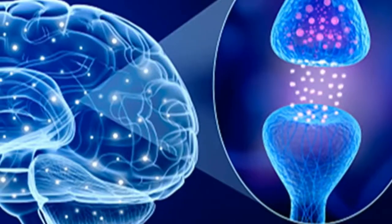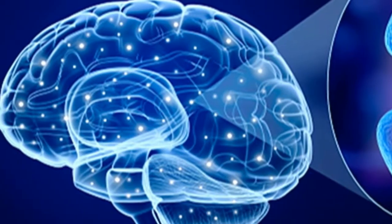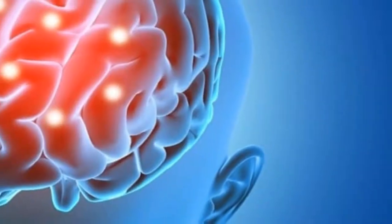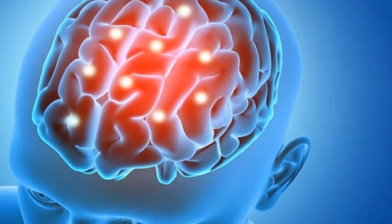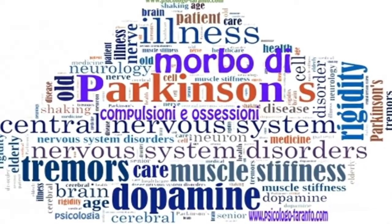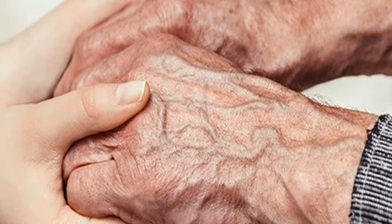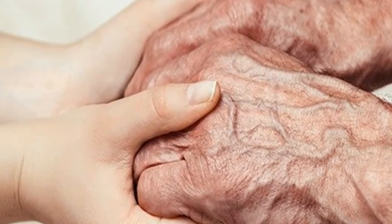Under normal conditions, when oxidative stress occurs in the body, there are systems available to help counteract the negative effects. However, when the system becomes overloaded, as in the case of PD, they are unable to deal with the pressure, and so free radicals — also known as reactive oxygen species — are formed, which cause cell death and destruction.